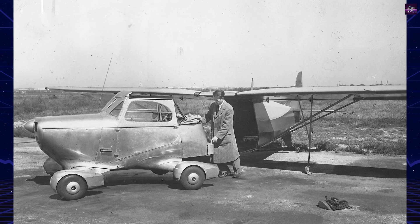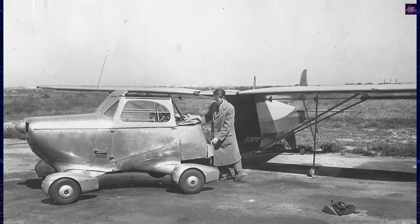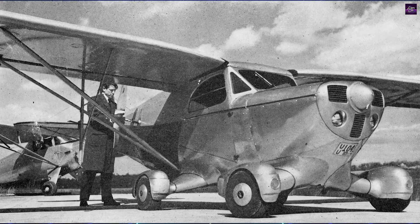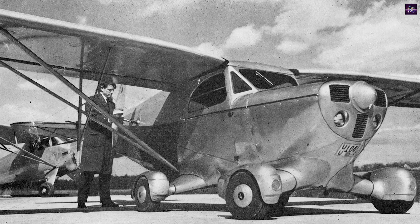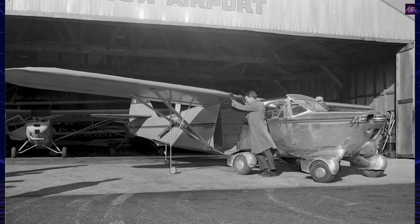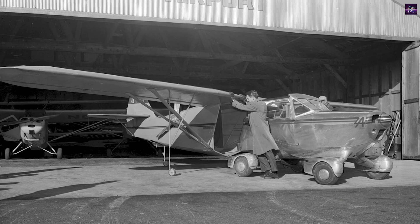During World War II, Fulton Jr. invented the first ground-based aerial flight trainer, which he later modified into the first fixed aerial gunnery trainer, called the Gun Air Structor. Frustrated by the time-consuming travel required to demonstrate his invention, he conceived the idea of a car that could convert into an airplane, leading to the development of the Airphibian.